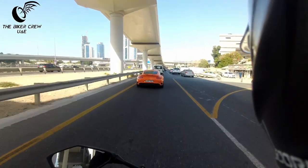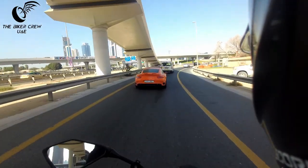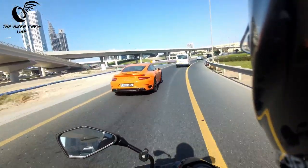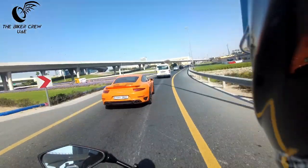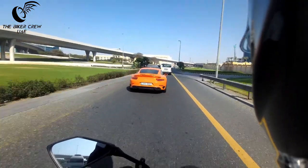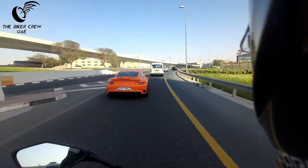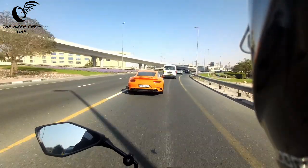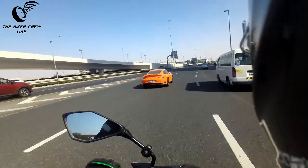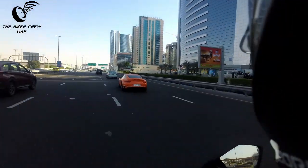Hey everybody, we're continuing our series of catching supercars from motorcycles, and I have in front of me a 911 Turbo S Porsche in orange. What do you guys think? I know we have a lot of Porsches out here in the UAE, and in a variety of colors. What do you think — should it be the standard blacks and whites, or what do you think about these really bright colors, the greens and the oranges and that kind of thing? What do you think?